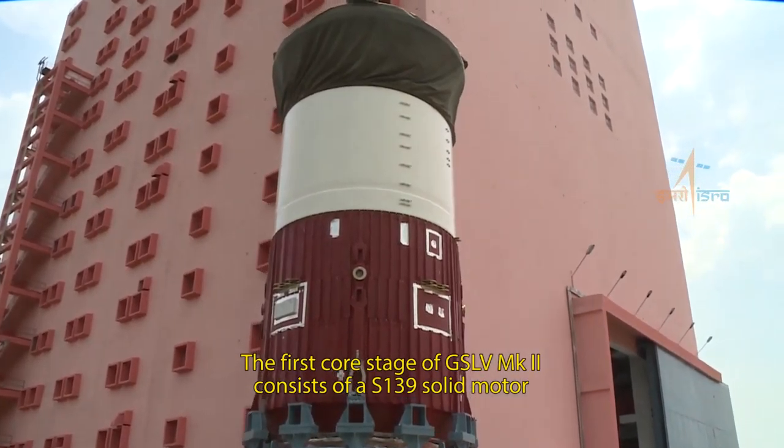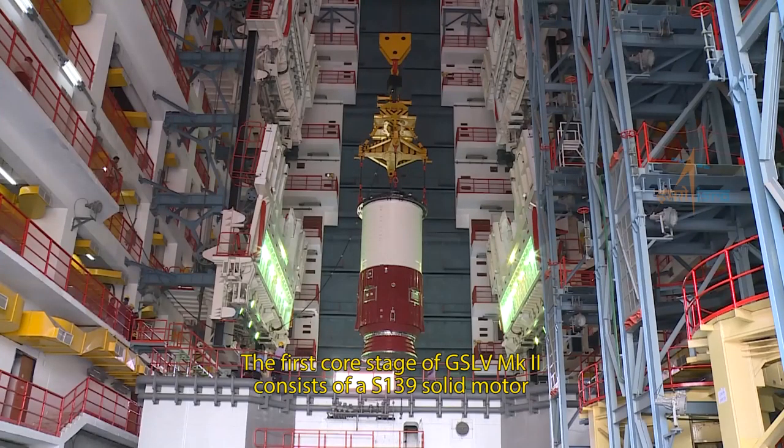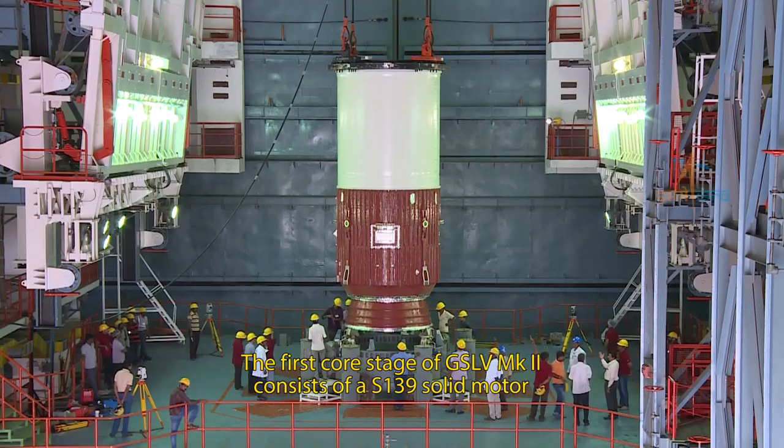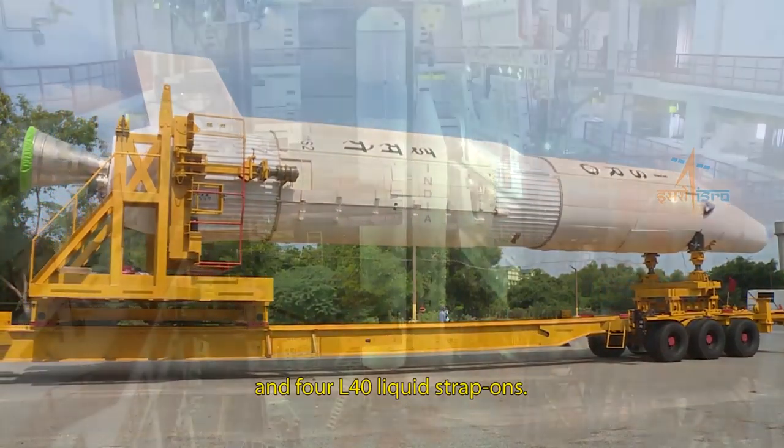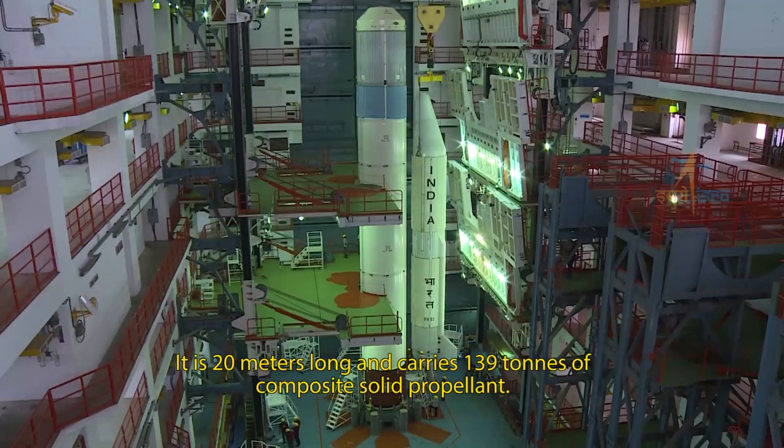The first core stage of GSLV Mark II consists of an S-139 solid motor and four L-40 liquid strap-ons. It is 20 meters long and carries 139 tons of composite solid propellant.